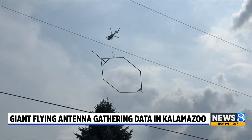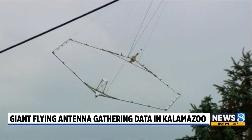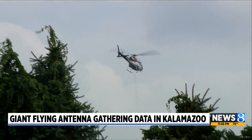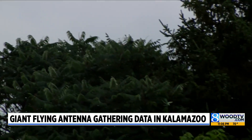Sweeping over treetops and brush, a hexagonal antenna is creating a picture of rock several hundred feet under the surface using an electromagnetic current. It's part of a larger process to understand where aquifers are distributed and what type of earth lies between the water and the surface.